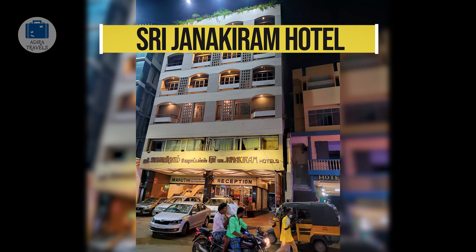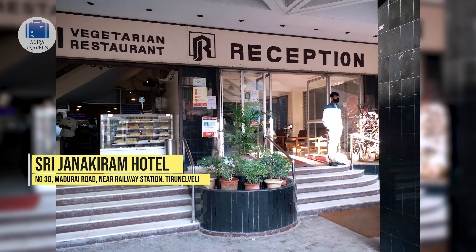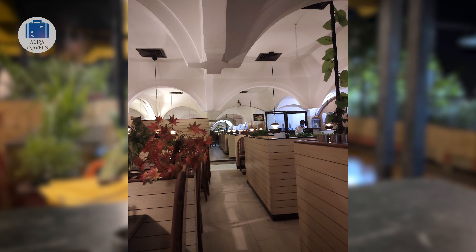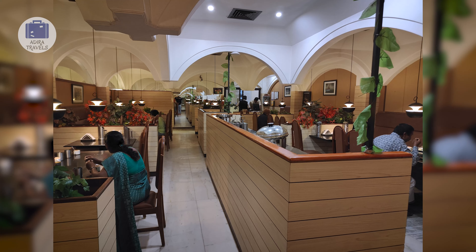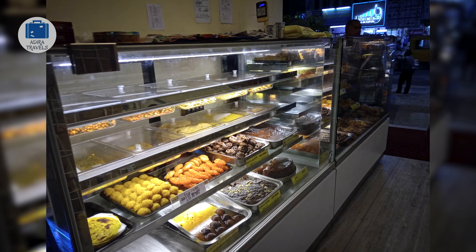Shri Janakiram Hotel. One of the closest hotels to the railway junction, it is just a walking distance from the station. There are plenty of hotels in the same road; however, Janakiram is one of the hotels you should consider if you want to stay near the station. Janakiram is an old hotel but they do regular renovation from time to time, making it one of the most premium hotels in the area.